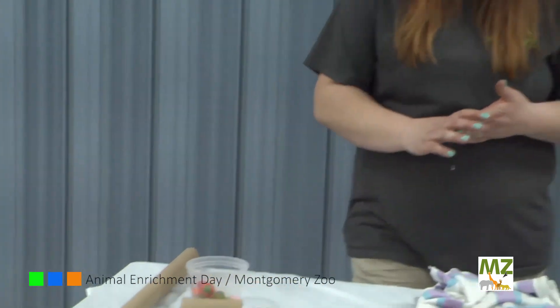One big thing to consider when you're doing any enrichment with your animals at home is to make sure that they're being safe. Anything that can be ingested, you want to make sure you're watching them and making sure they're not going to eat something they shouldn't. If they get a little too aggressive with anything like the balls or plastic, make sure they're not going to ingest that and have some health issues. We do want to thank you so much for tuning in. Hopefully this will give you guys some great ideas to enrich your animals at home, and we hope you can come out and visit us at the Montgomery Zoo soon.